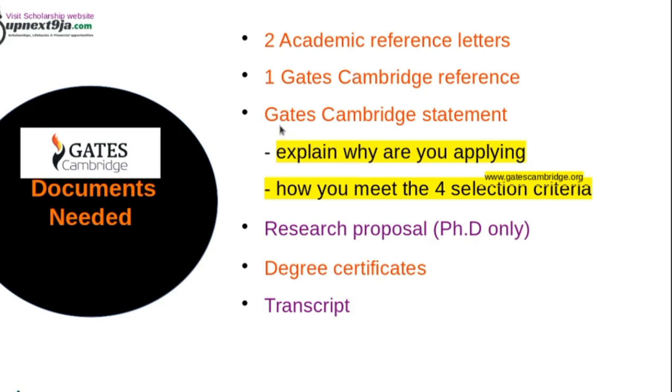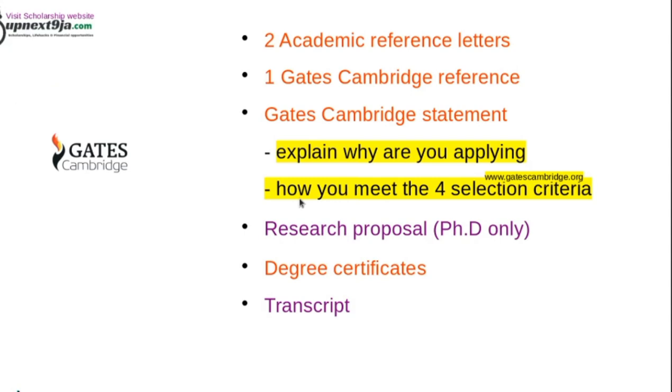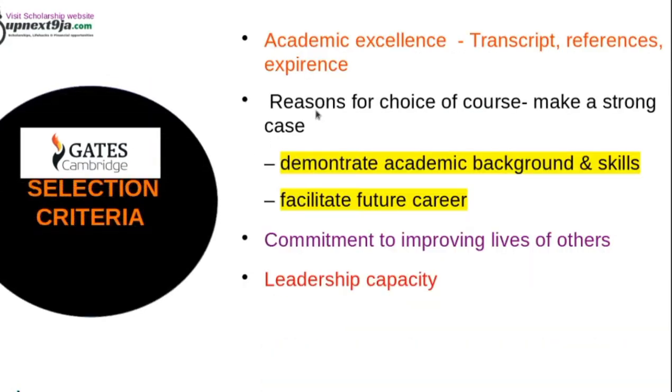Another important document is the Gates Cambridge statement — like a statement of purpose or letter of motivation. This is a very important document that will determine if you get the scholarship. In this statement, you want to explain why you are applying for the course, how it will benefit you, how it will benefit your home country, and how you meet the four selection criteria: academic excellence, reason for course choice, commitment to improving lives, and leadership capacity.